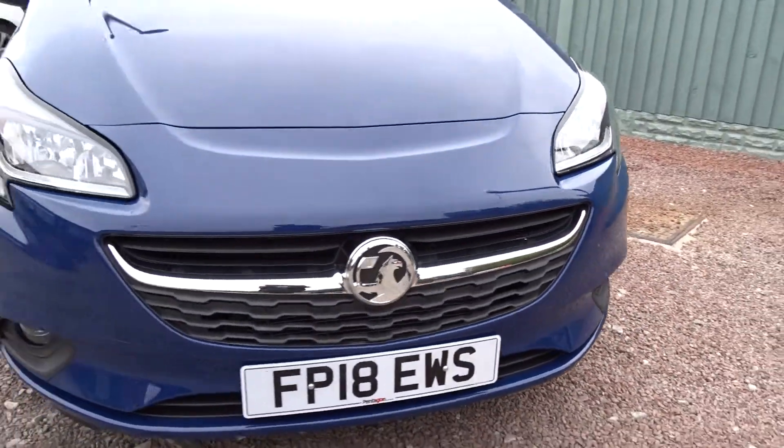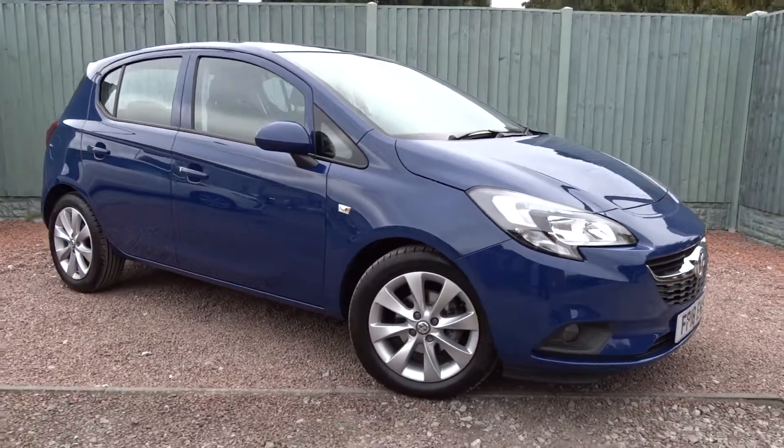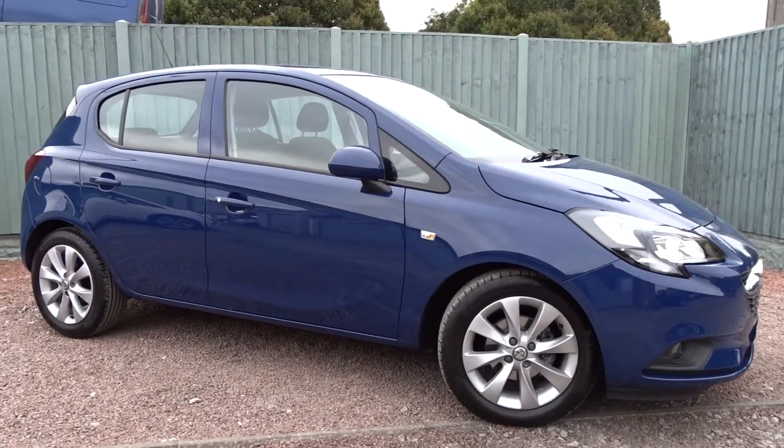A great family hatchback that's available today at Pentagon with the remainder of the manufacturer's warranty. For more information please contact the sales team — we're more than happy to arrange a viewing or test drive at your convenience. Thank you for watching and hopefully see you soon at Pentagon.